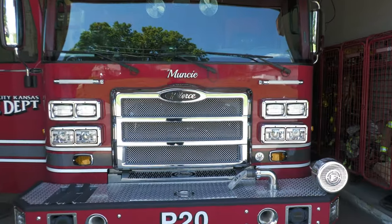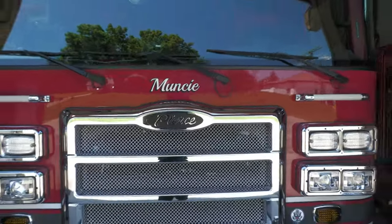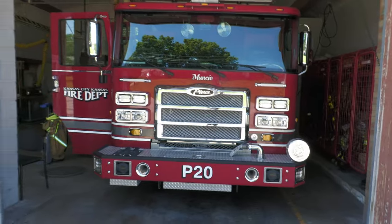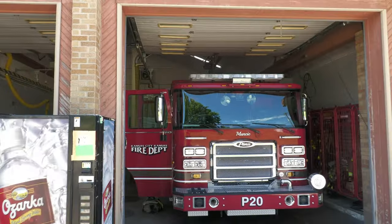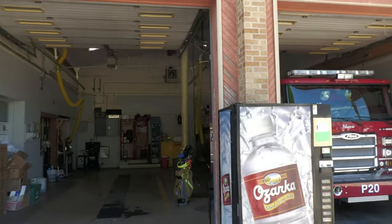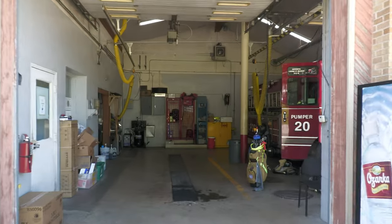All right folks, there's Bumper 20 — the Muncie District. It's named that because that's the township, the district that this station is in. They were named that over time because Kansas City Kansas annexed all these townships back in the day and adopted them on our rigs.